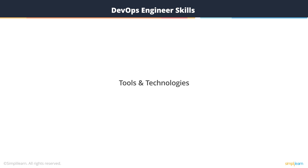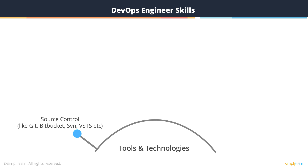Since new technologies and tools continuously crop up on the DevOps landscape, it's highly important for a good DevOps engineer to have a broad understanding of those in the following areas: source control like Git, Bitbucket, Subversion; continuous integration like Jenkins, Bamboo, VSTS.